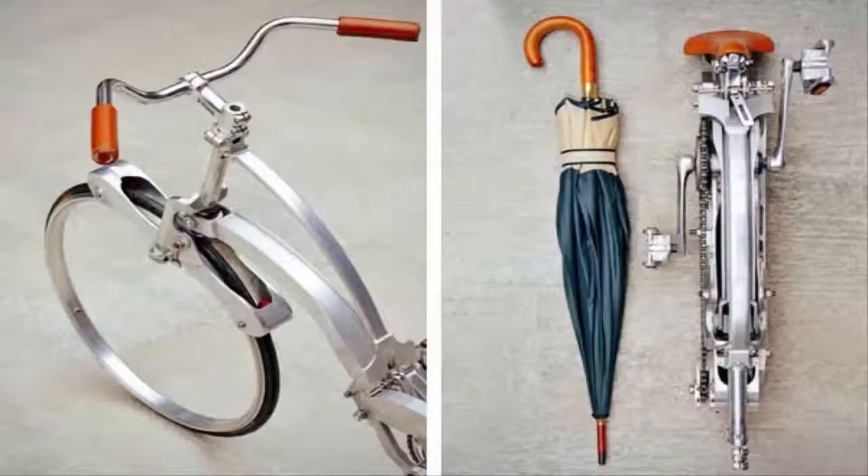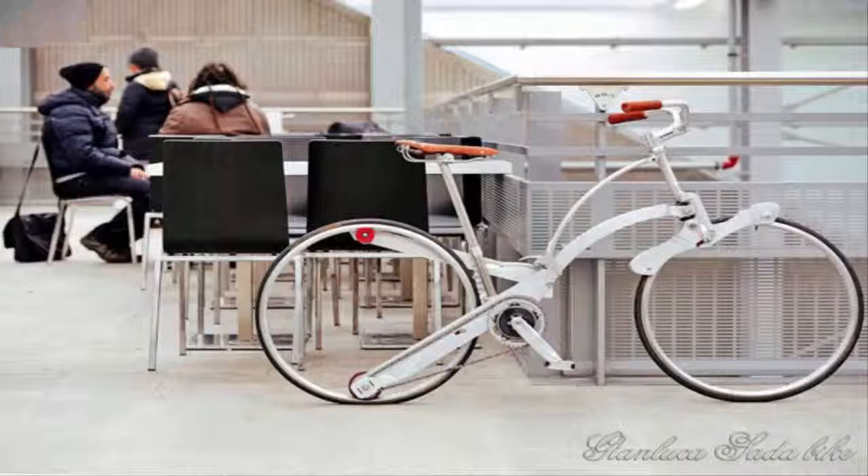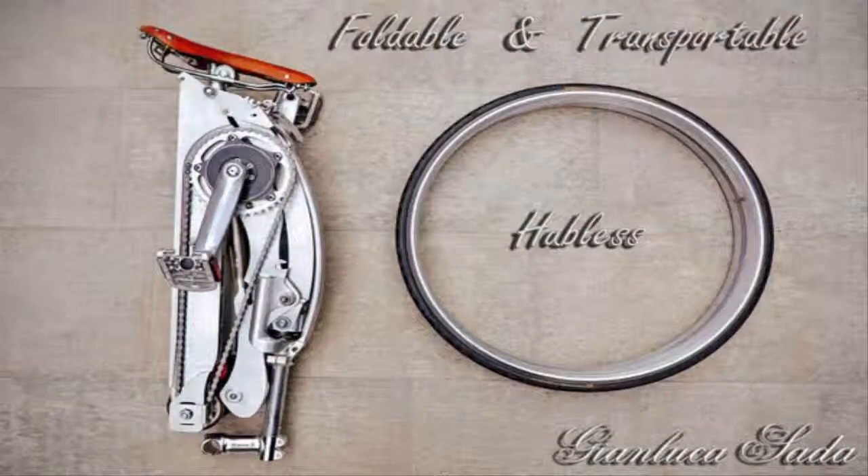Foldable bikes have been in great demand recently for their portability and lightweight, but Italian designer Gianluca Sata has pushed the boundaries of cutting-edge bike design by creating a bicycle that can be folded to the size of an umbrella. The Sata Bike is a hubless bike featuring a frame that folds away for maximum portability.